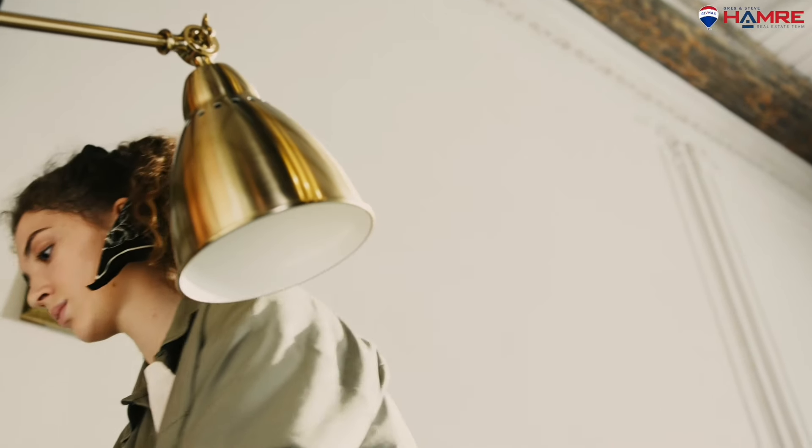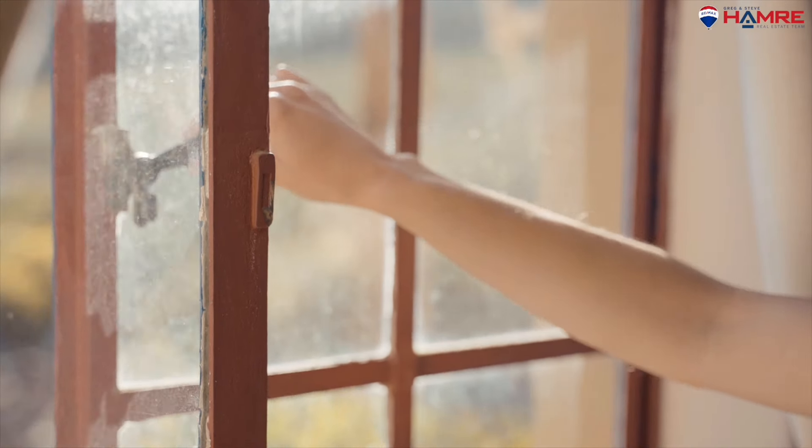Replace any burnt-out light bulbs. Clean bathtubs and showers — make sure they are mildew and mold free. Put all your personal hygiene products away, including soaps, shampoos, etc. Do not use any air fresheners; open windows if you can. People automatically think you're hiding something if there's a strong scent.